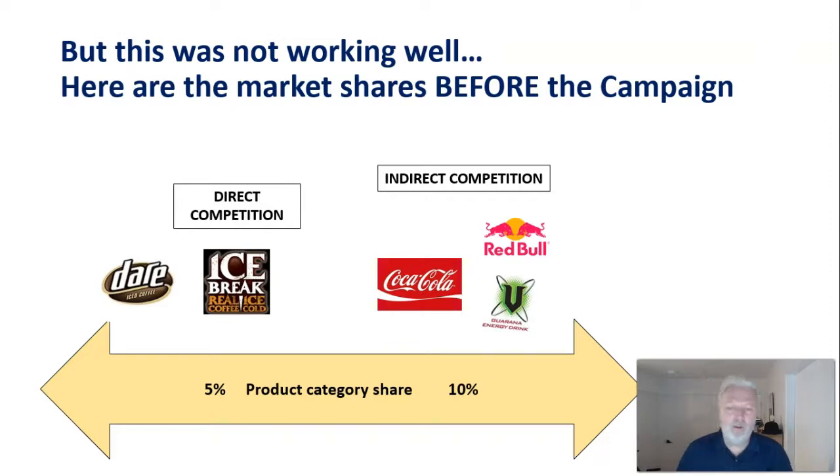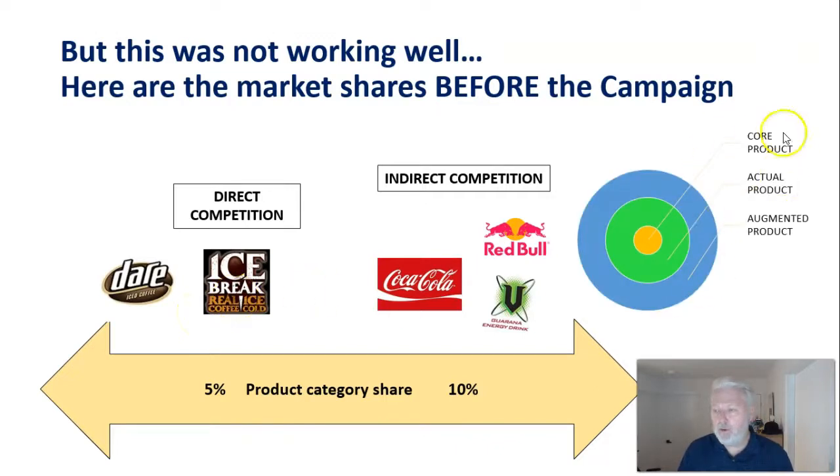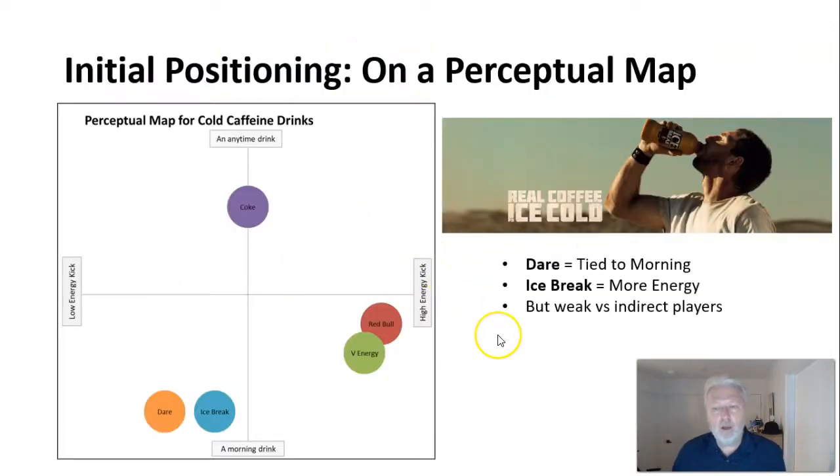All these products, even though quite distinctive in design, are designed to meet the same core need of the consumer. Unfortunately Dare is not performing as well as they'd like before the campaign. So you have direct competitors and indirect competitors — you still need to take market share from both. All these products meet the core product need; you've probably seen the three levels of the product before. Even though the actual products — energy drink, soda, milk drink — are different, the core need is identical, creating this competitive set.